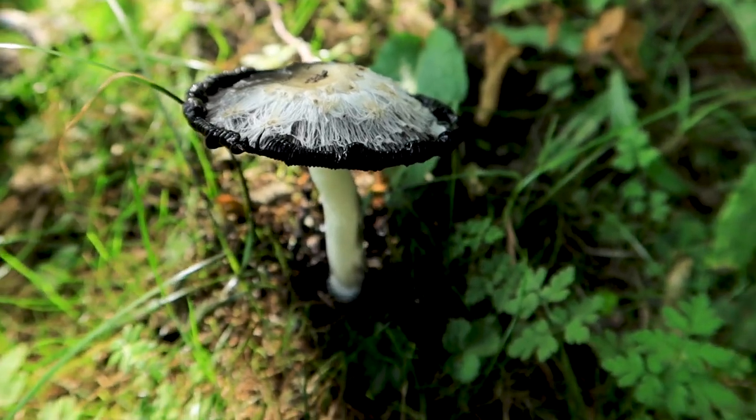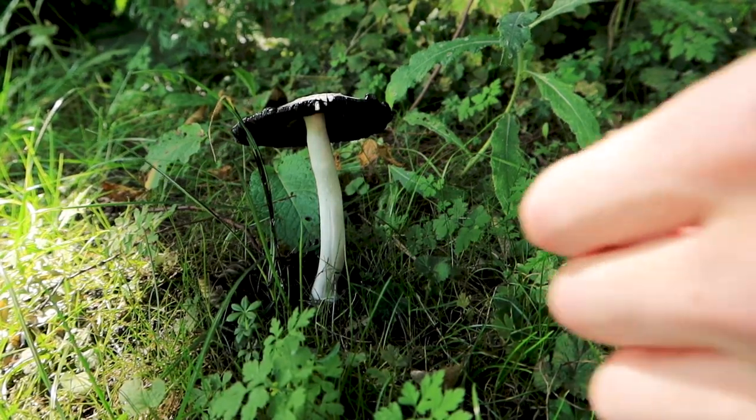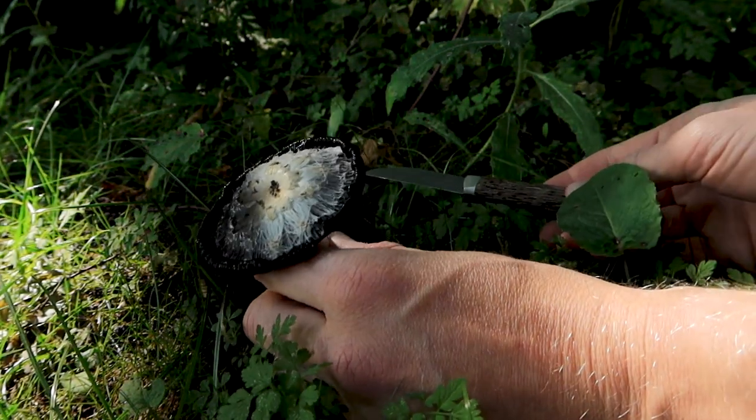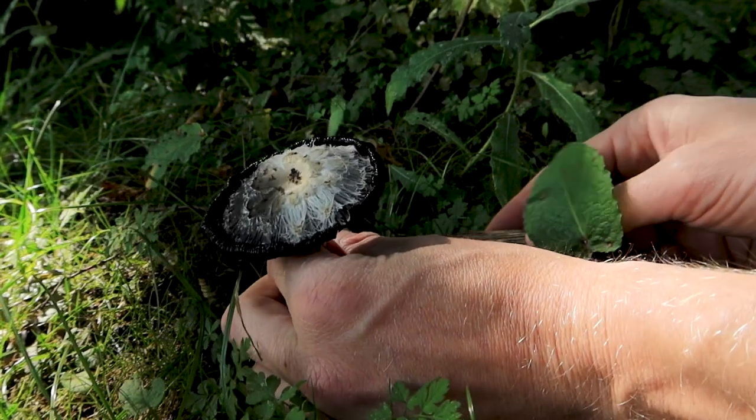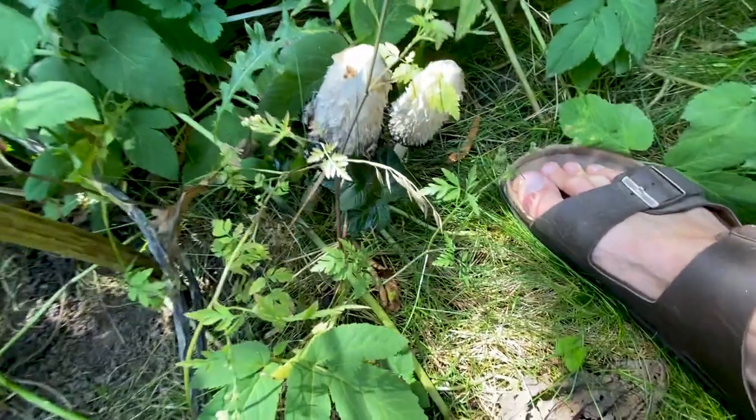What was really the most important thing about this specimen, and what I will be using it for, is that the brim of the cap is black. It shows me that it has started the process of turning into an ink-like substance, so it's perfect for my purpose.